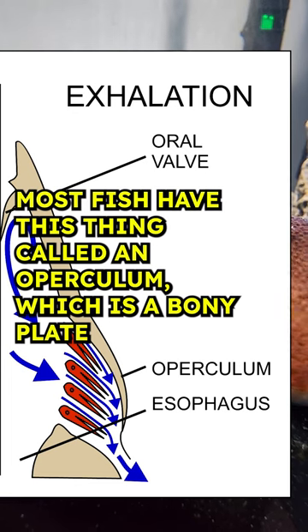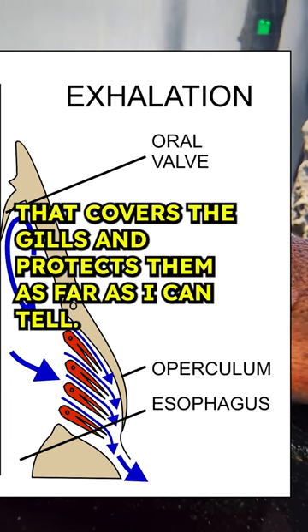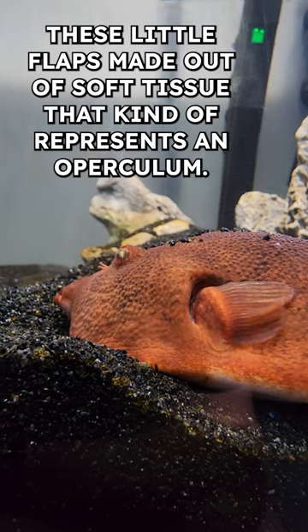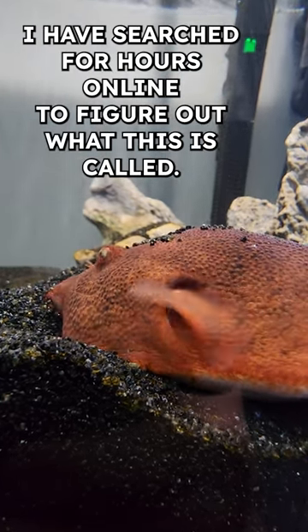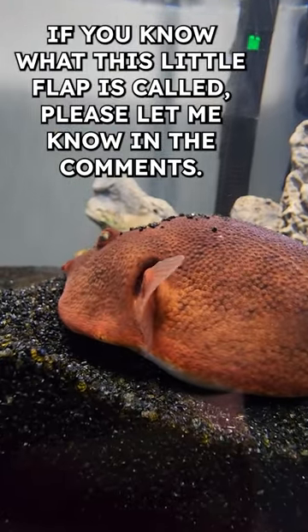Most fish have this thing called operculum, which is a bony plate that covers the gills and protects them. As far as I can tell, puffer fish do not have an operculum, but they do have these little flaps made out of soft tissue that kind of represents an operculum. I have searched for hours online to figure out what this is called. If you know what this little flap is called, please let me know in the comments.